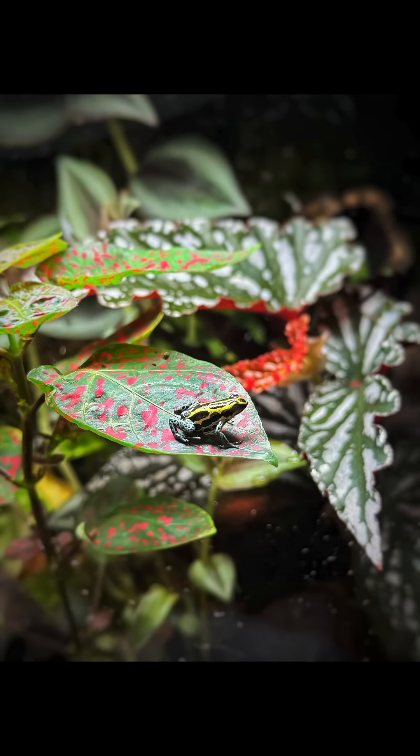Hey guys, welcome to the first episode of a new series I'm going to start called the Species Spotlight. Kicking it off, we're going to start with the Amazonian Poison Dart Frog, or the Latin name is the Ranitomeya ventrimaculata.